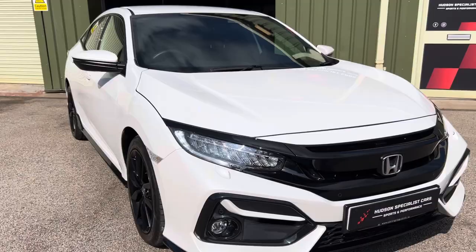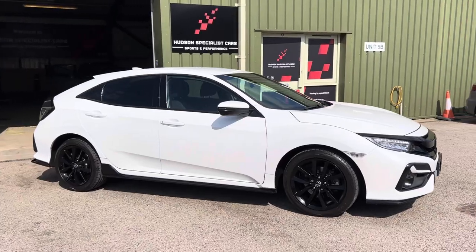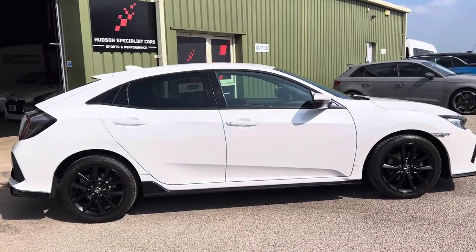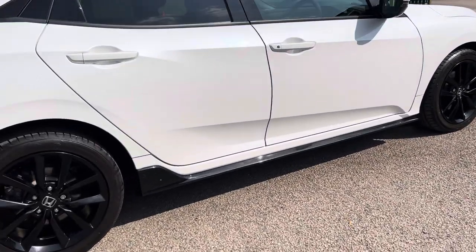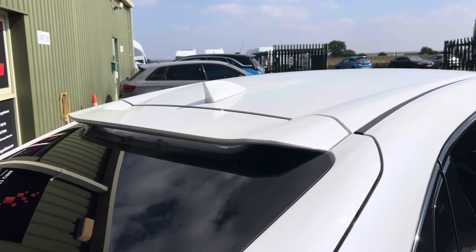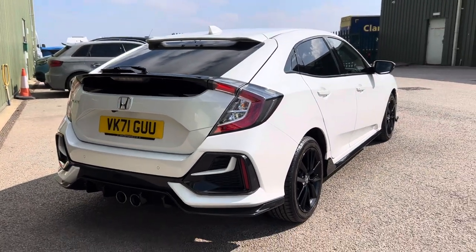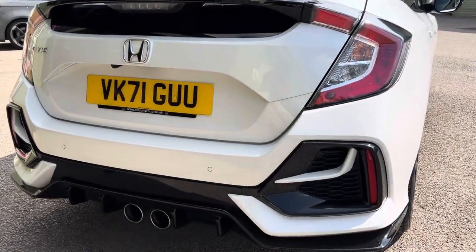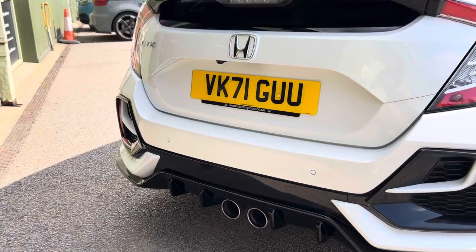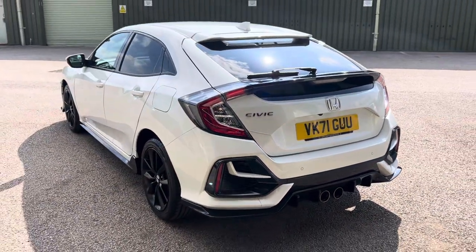You get cruise control, auto lights, and so forth. Moving to the side profile, in the rear we get the factory-fit privacy glass, colour-coded black side skirts, a shark fin aerial, and a rear spoiler. Around the back, the Sport gets a more aggressive rear bumper and diffuser with twin exit tailpipes. This car uses a 1.5-litre turbocharged VTEC four-cylinder engine producing 182 horsepower.